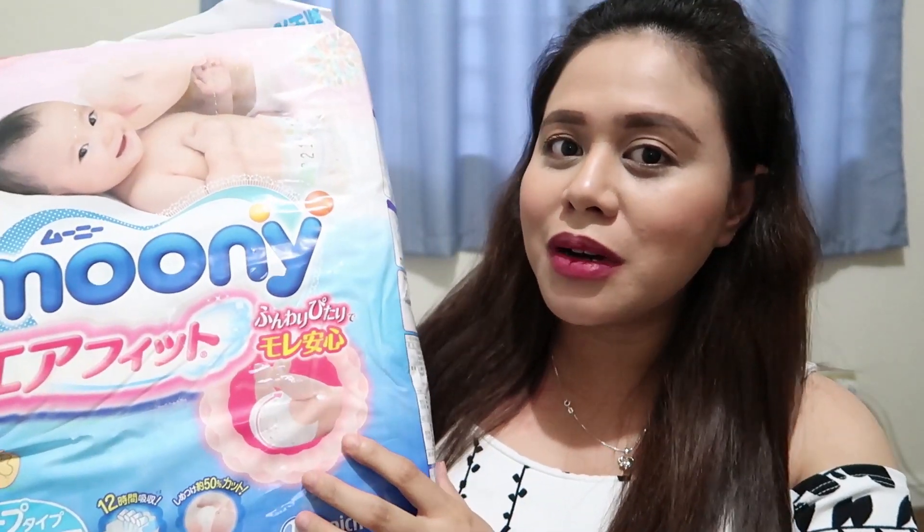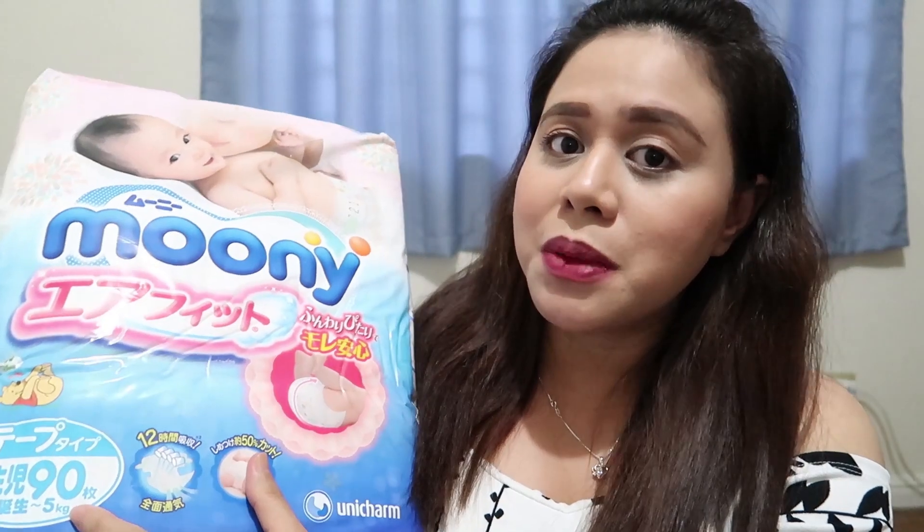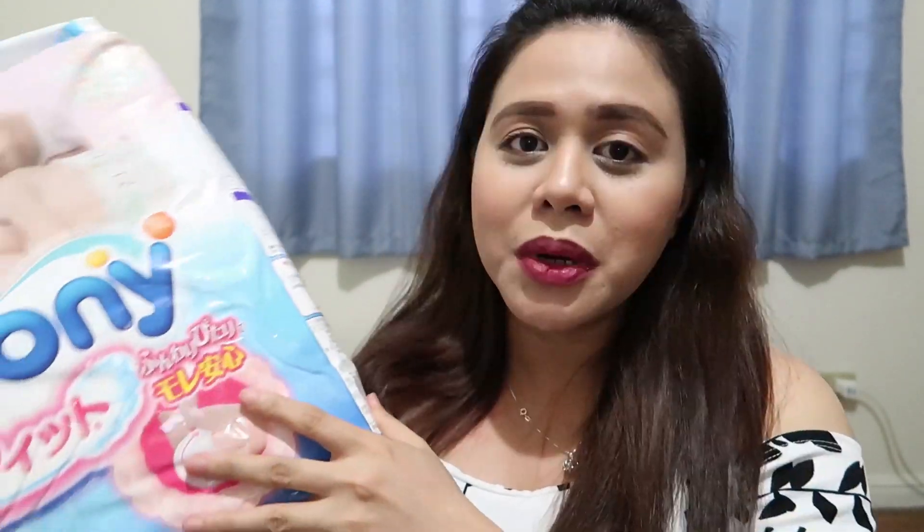For baby's diaper, we got itong brand Mooney. Sabi nila this one is parang sister company siya ni Mamypoko. We bought this newborn size — up to 5 kilograms na baby. Nagbasa ako ng mga reviews, okay naman siya kasi Japan brand siya, same as Mamypoko. Pag bumili ka ng isa, meron kang free another pack. So in total, 180 pieces yung mga kuha mo — 4,930 pesos. Kumapatak lang siya na 5 pesos per diaper, so mura na rin talaga. Hopefully maging hiyang si baby.